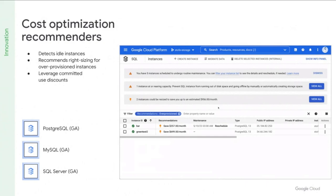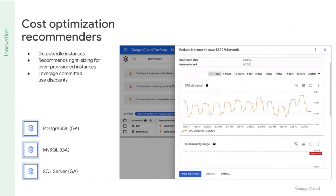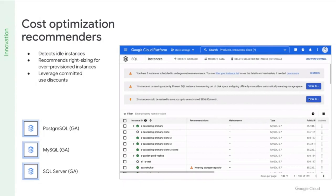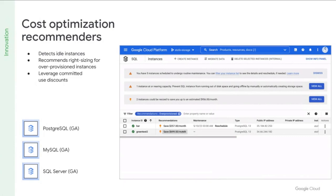The goal of observability is about helping you identify the problem as soon as it happens, and sometimes even before it happens. To quickly get value out of the growing database telemetry, we've introduced proactive recommendations powered by Active Assist. These new intelligent recommendations help you detect and right-size over-provisioned instances and idle Cloud SQL instances. These features are in GA, and some of our customers have gained up to 20% cost savings just by using these recommendations.